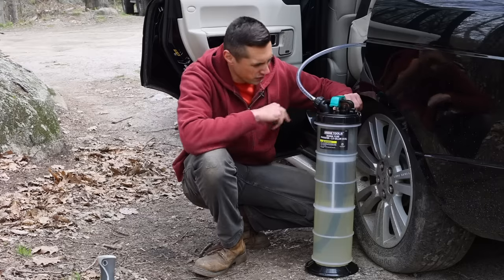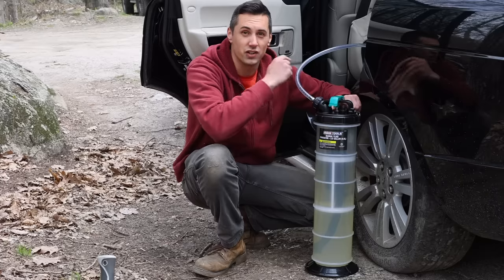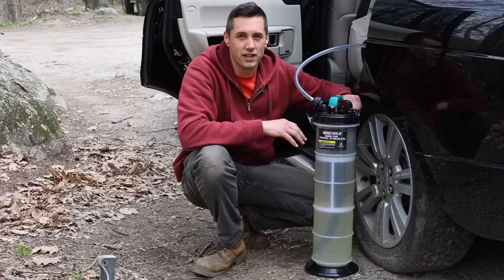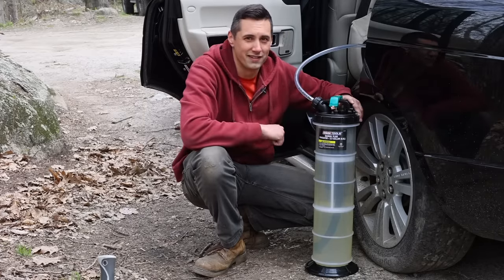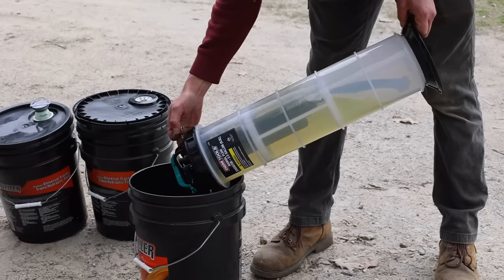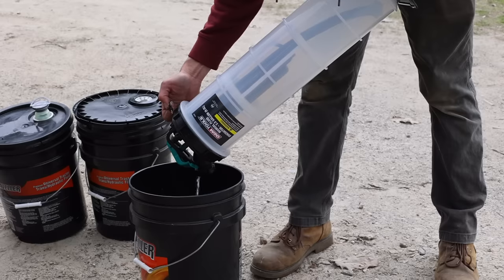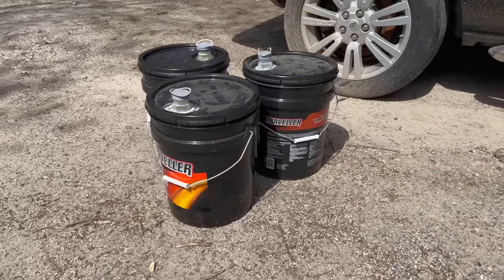This fluid extractor actually worked really well. I bought it to do oil changes by extracting fluids from the top of the engine, which is actually what this vehicle calls for, but it can be used for other fluids too — like fuel, coolant, or really whatever you want. I'll put a link in the description below. I bought the big one, which has a two-and-a-half-gallon capacity so I could do oil changes on my diesel trucks, but there are smaller and cheaper ones available as well. It's got a little drain here, which helps it pour fuel out a lot faster — this thing is designed really well. With almost 15 gallons of fuel removed, I can now add some fresh fuel into the tank.